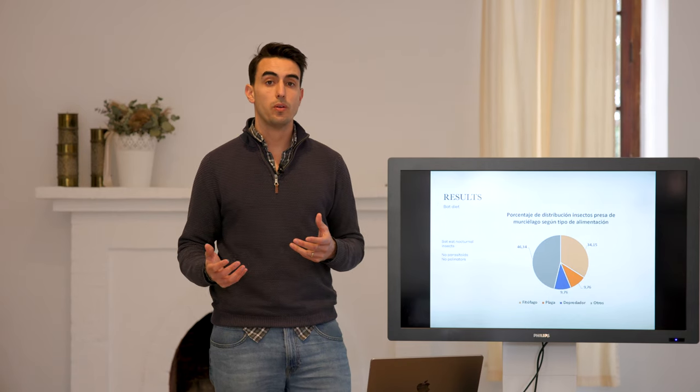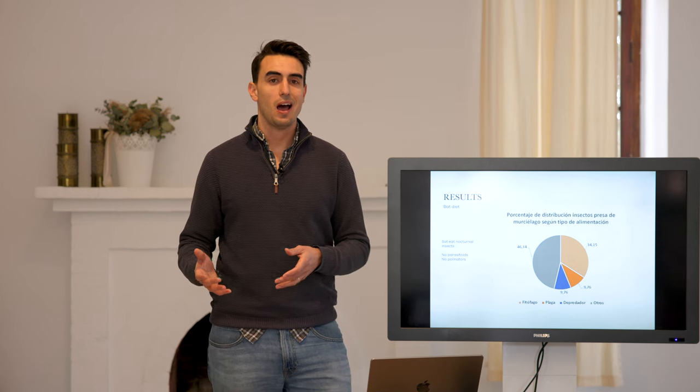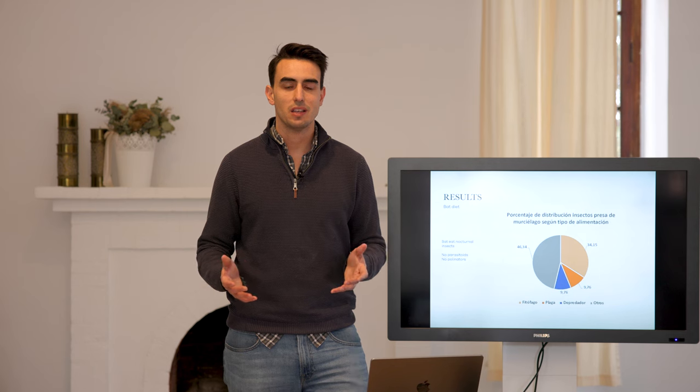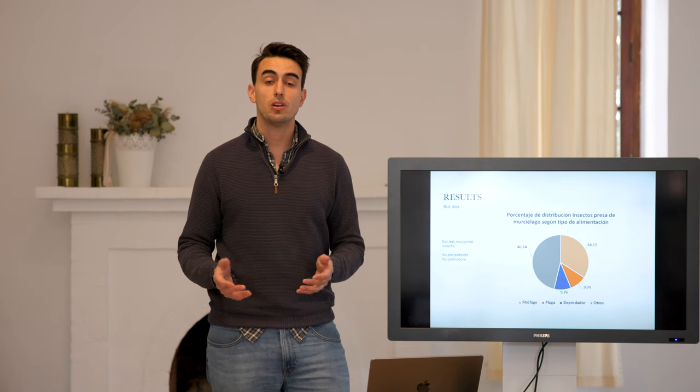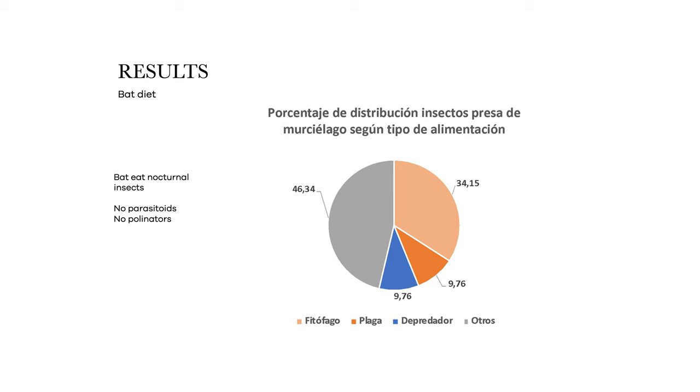Some people have asked me whether or not bats also eat beneficial insects, and the answer is yes, they can eat certain species of spiders, but you won't find any predators, non-parasitoids, or pollinators in their diet. They eat nocturnal insects, including mosquitoes, flies, and other plant-feeding insects.